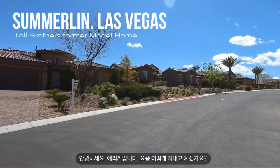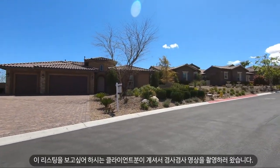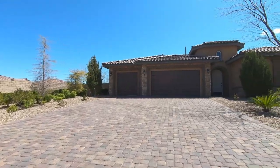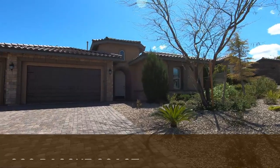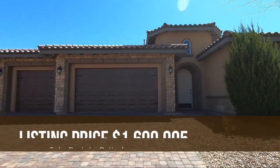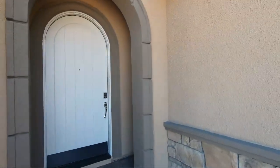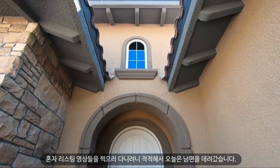Hi everybody, this is Erika. I'm here in Summerlin, Las Vegas. I had a client who was really interested in this listing. This is a formal Toll Brothers model, so I asked permission from the listing agent to take a video of this beautiful home to share with you today. The lot size is about 16,553 square feet, the home is 3,115 square feet, and the listing price is $1,699,995.